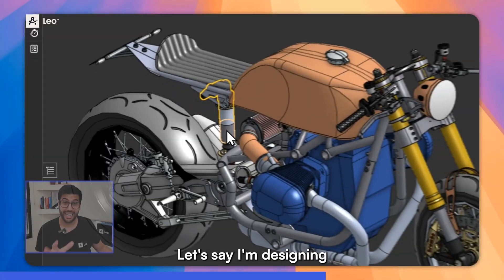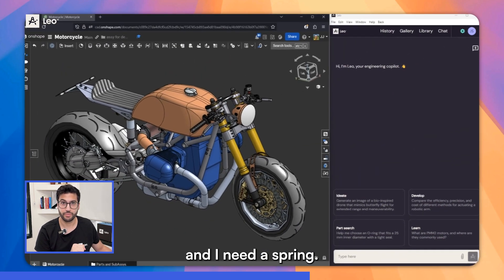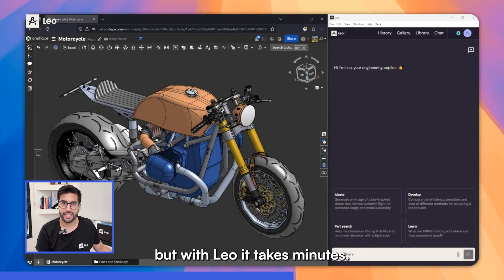So let's see how it works. Let's say I'm designing a suspension system for a motorcycle and I need a spring. Normally it takes days, but with Leo it takes minutes.